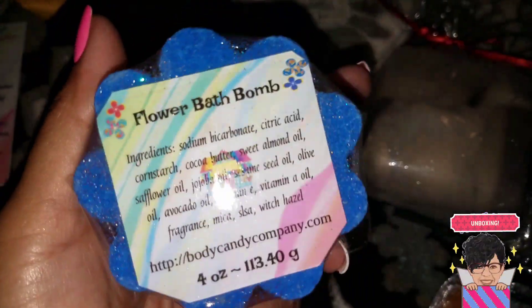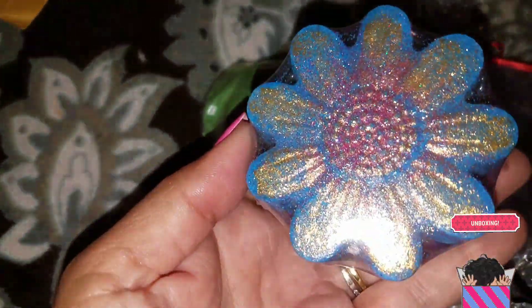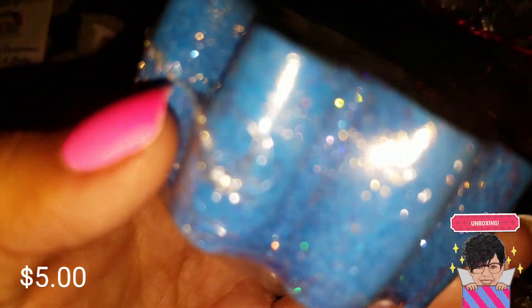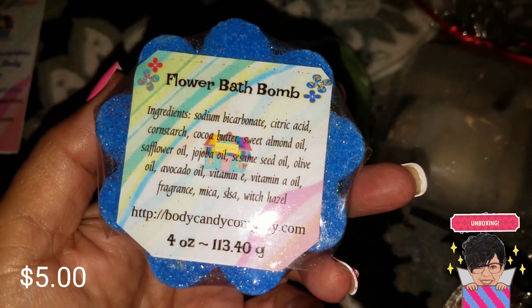The first thing I ordered was the Flower bath bomb — it's super sparkly, in a blackberry and magnolia scent. When I opened the package, which came in a manila envelope, the scent that came out smelled so good. Look at the shimmer within this whole thing — so pretty! I'm excited to see what it does in the tub. It's a four-ounce bath bomb and they're very well priced — I think it was five or six dollars.